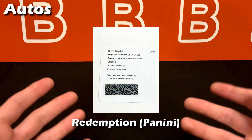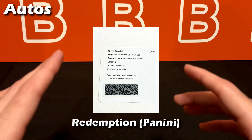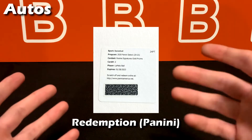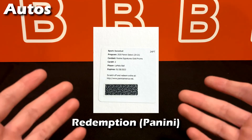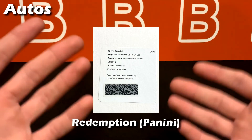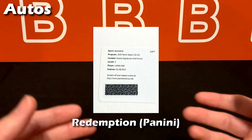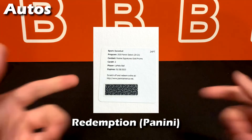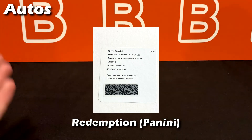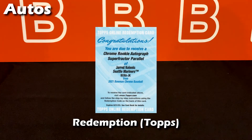Finally we have redemptions. These are very hit or miss — companies typically do this for players who haven't signed their cards or auto stickers by the time the set is released. Another scenario is a high-profile player where the company doesn't want to risk damage to the auto card while it's in the box, so they give you a redemption card you can redeem online. Here's the Topps version.